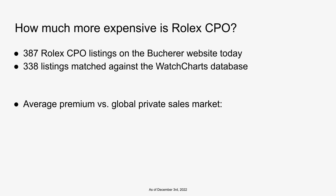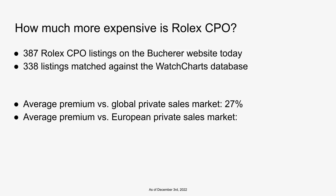When you compare the average price of Rolex CPO based on these 400 listings on Bucherer's website against the global private sales market, the premium is about 27% as of December 3rd. That is quite a hefty premium. But when you look specifically at the European private sales market — where European prices are generally the most expensive compared to North America and Asia — the premium becomes a little more reasonable, about 21% across those listings.